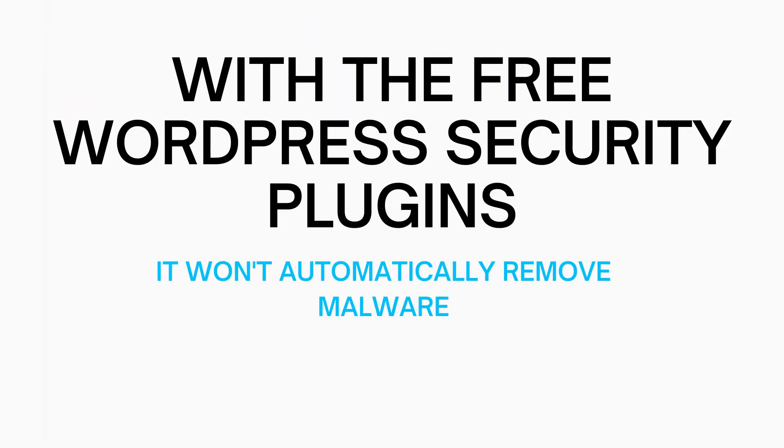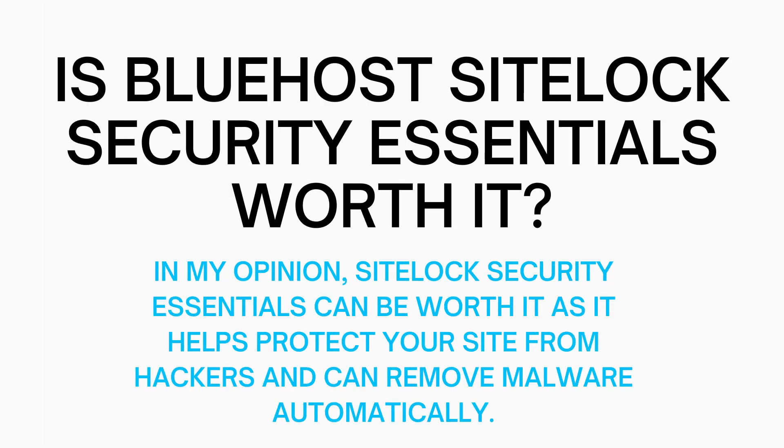These free plugins don't remove the malware if you are hacked — you can pay a fee to get it removed. This Bluehost package extra could be beneficial as you won't have to manually find and remove the malware if your site ever does get hacked and malware is placed on it.